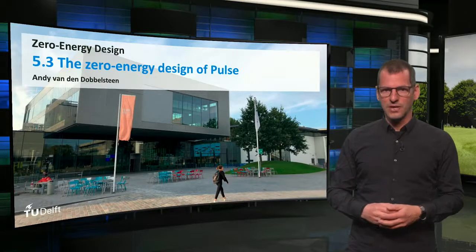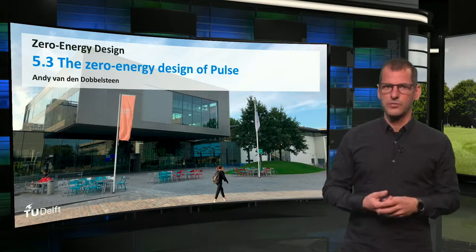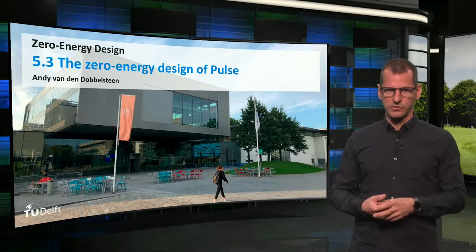Welcome back! I hope you liked the Pulse Building mini-documentary. In this lecture I will explain some more of the energy measures taken in Pulse.